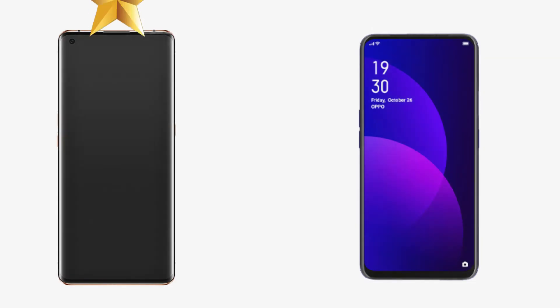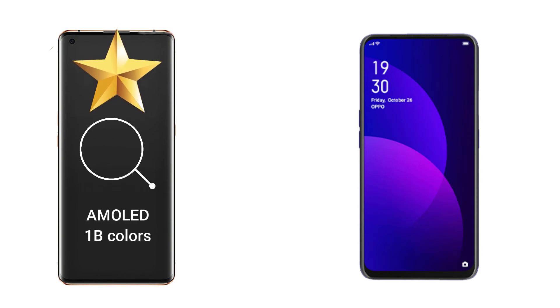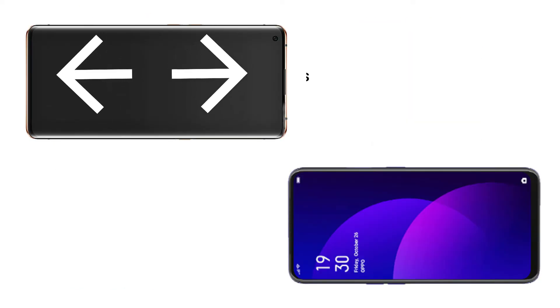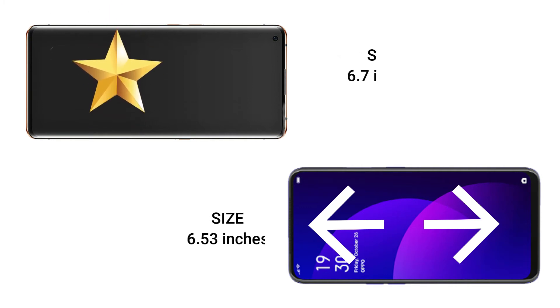For display comparison, the Oppo Find X2 Pro has an AMOLED capacitive touchscreen with up to 1 billion colors, while the Oppo F11 Pro is equipped with an LTPS IPS LCD capacitive touchscreen with 16 million colors — so the Find X2 Pro is superior. In terms of screen size, the Find X2 Pro has a 6.7-inch screen while the F11 Pro is 6.53 inches, and the Find X2 Pro wins again.